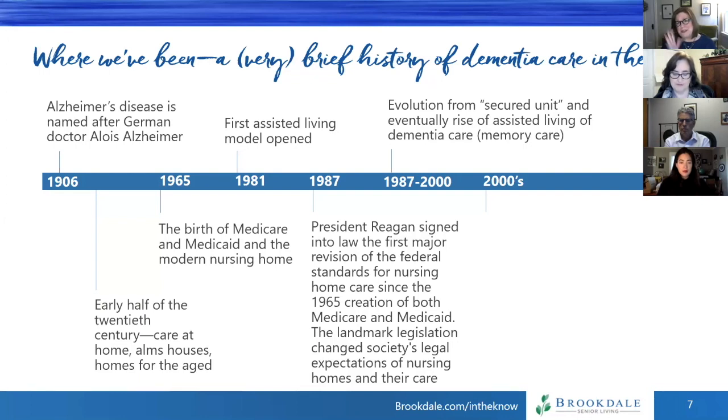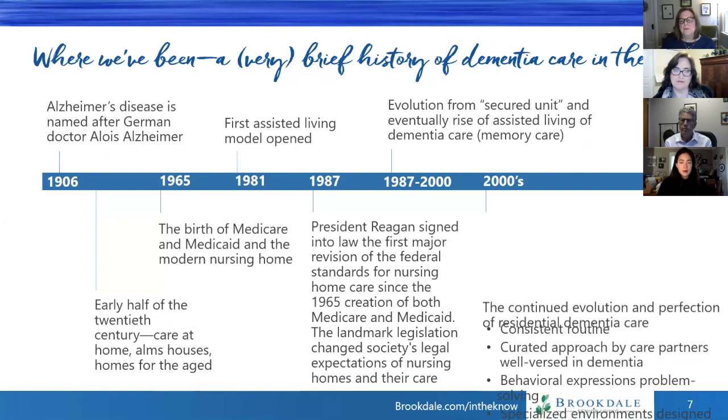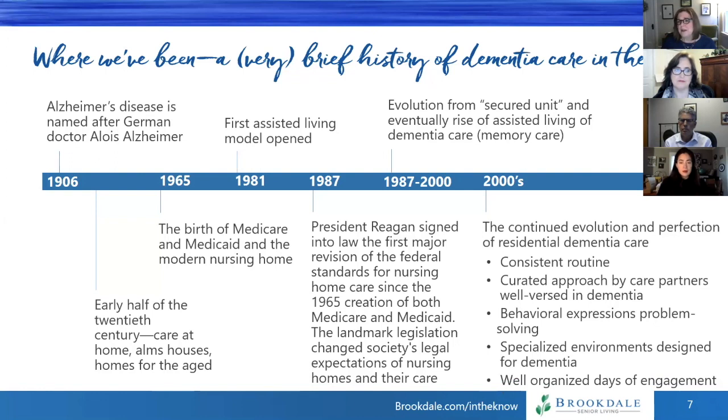Between the mid-1980s and the 2000s, we really saw the evolution from the secured unit of a nursing home into the rise of assisted living and dedicated dementia care spaces. The 2000s have been about perfecting that model — the continued evolution of residential specialized dementia care. We know it needs a consistent routine, curated approaches by care partners well-trained in dementia, behavioral problem solving, specialized environments, and really well-organized days of engagement for people living with dementia.